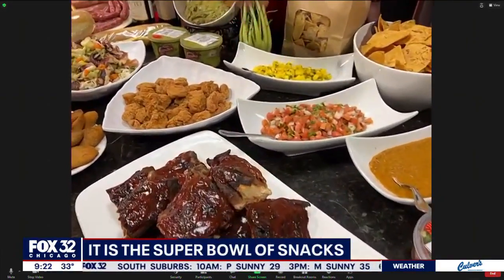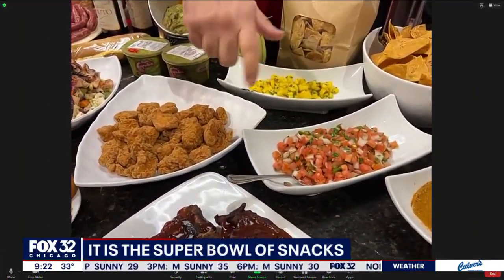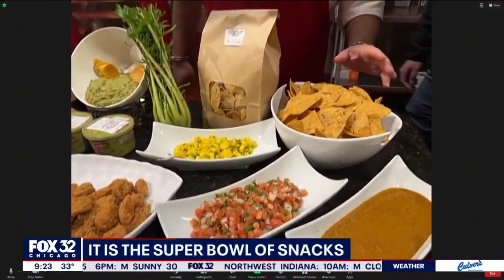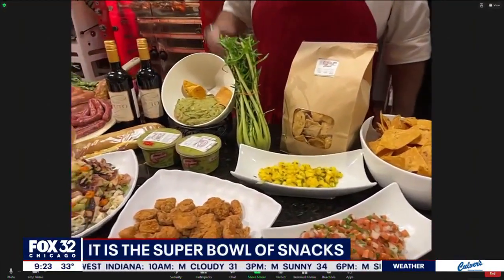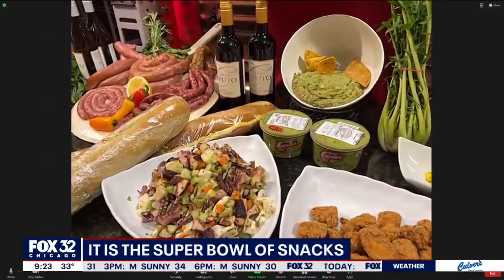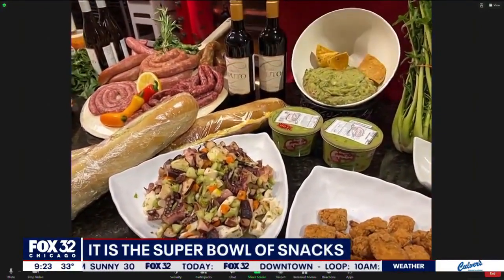Our homemade salsas — we have mango salsas, we have different fruit salsas. Our homemade pico de gallo that comes in different heat levels. Our homemade tortilla chips made from our homemade tortillas that we make at our Addison store. Here's some of our homemade guacamole — it comes in a couple of different flavor profiles, everything from no jalapeño to hot.